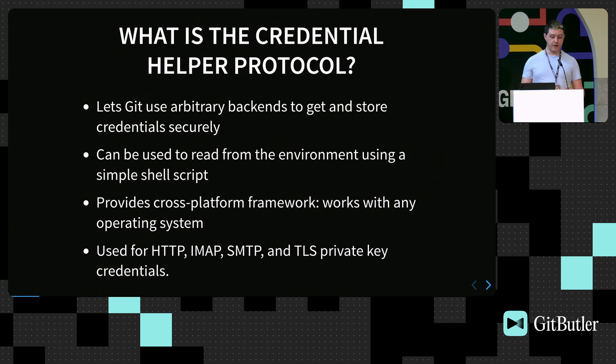In Git, it's used for HTTP, IMAP, SMTP, and TLS private key credentials. We don't use it for SSH simply because SSH has its own handling of credentials.